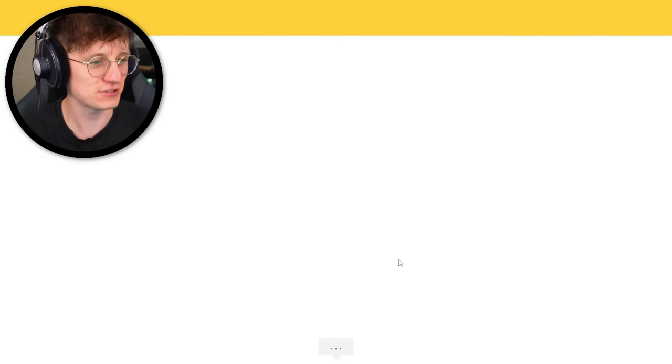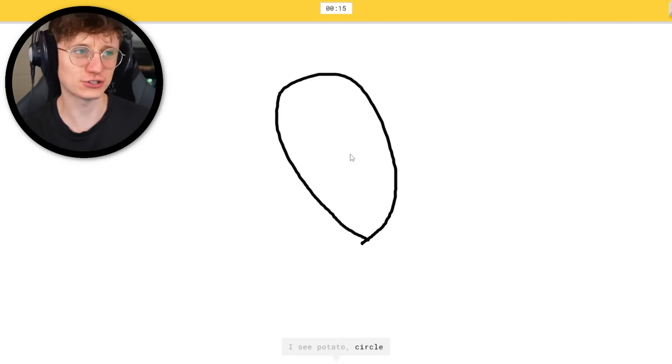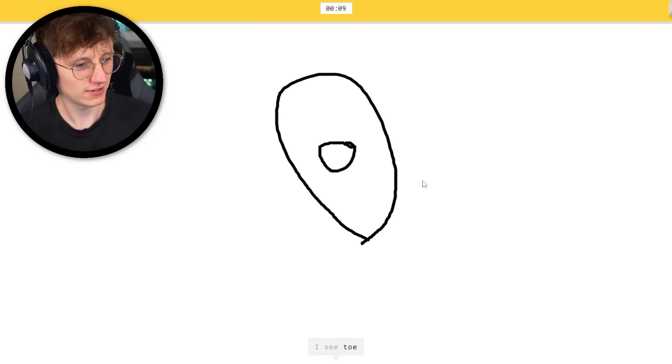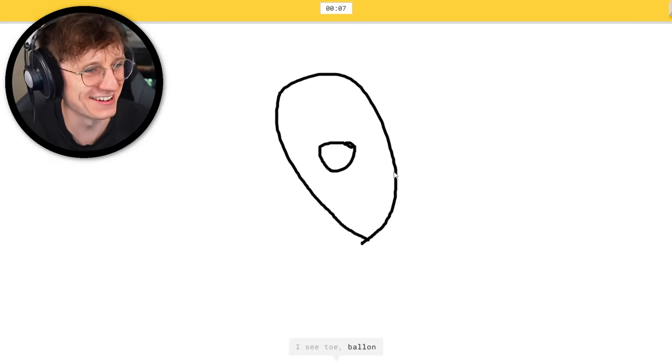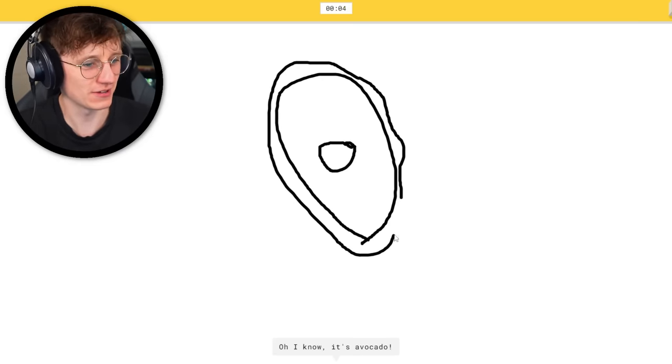All right, now we're drawing an avocado. That was his first guess. I see potato — no, no. Stop guessing things. I see toe. I really thought he'd get it there — or door. I'll draw another bit. It's avocado.